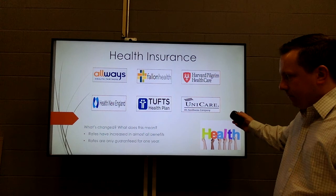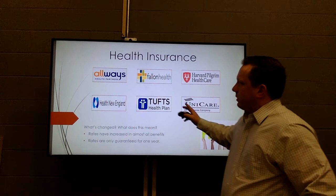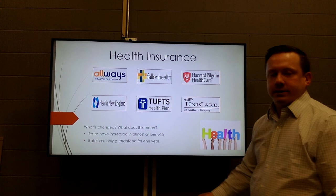For health insurance, as you know, we are in the GIC. There are really no changes. You have a document with your GIC benefits also attached to this email. The one highlight is that 'Always' is not a new vendor — it is actually just a rebranded version of Neighborhood Health Plan, so that is the only difference for health insurance.